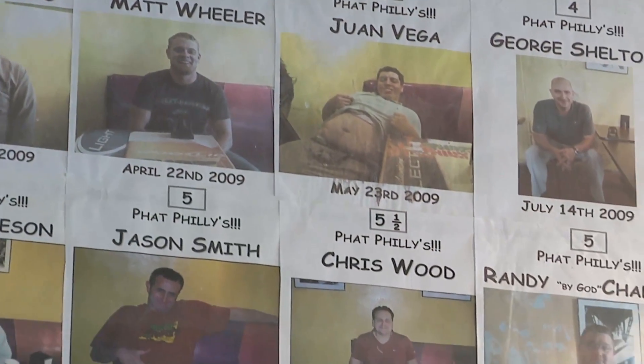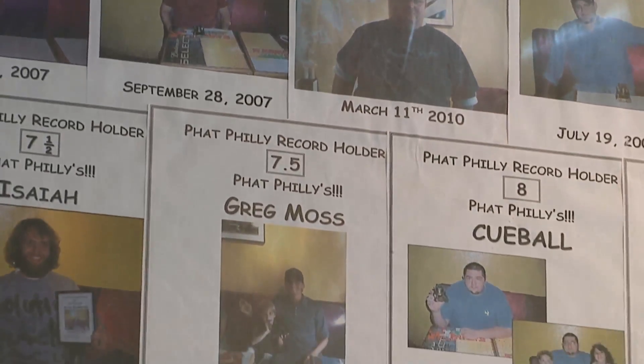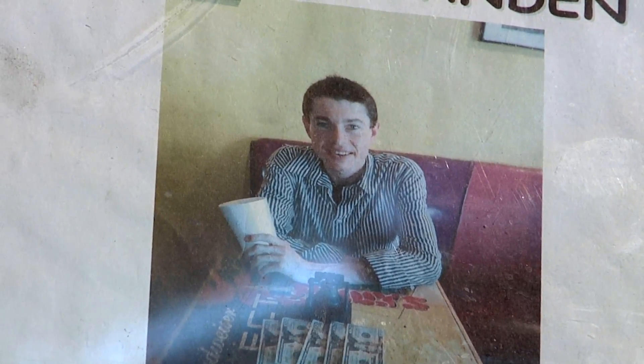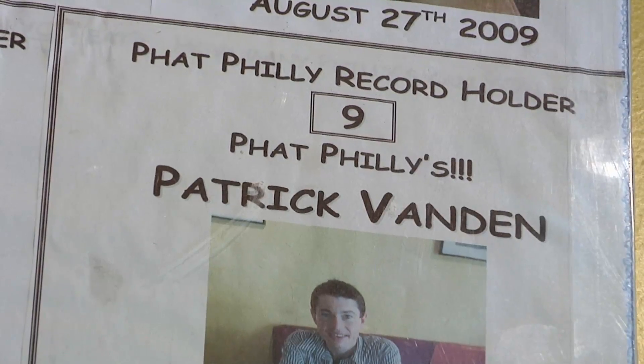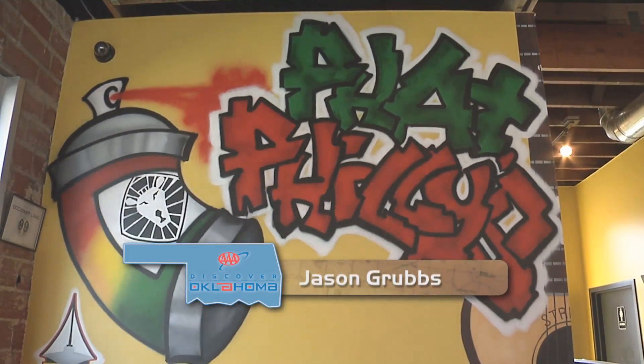You don't have to be famous to end up on the wall here. All it takes is a really big appetite, but you only have two hours. If you eat four or more, you get your picture on the wall, and if you break the record, you get $100 and your picture on the wall. However many Phillies you ate, you get a coupon for that many free — which no one ever comes back to use after they eat nine Phillies or whatever it is. I ate five. Not easily, but I wasn't hurting too bad — six would have hurt me. In Tulsa, I'm Jason Grubbs for Discover Oklahoma.